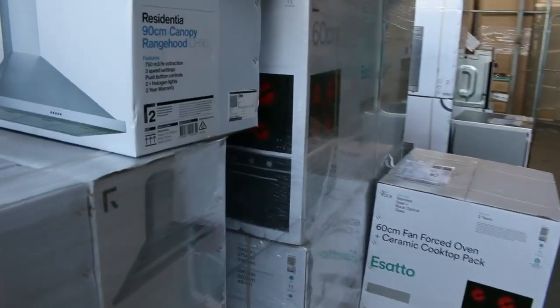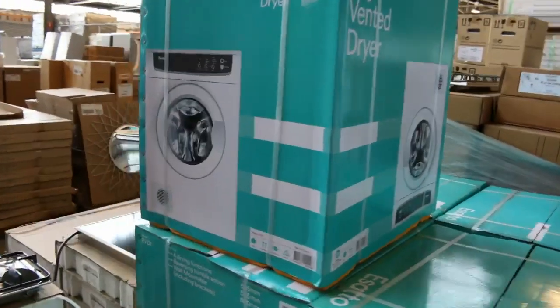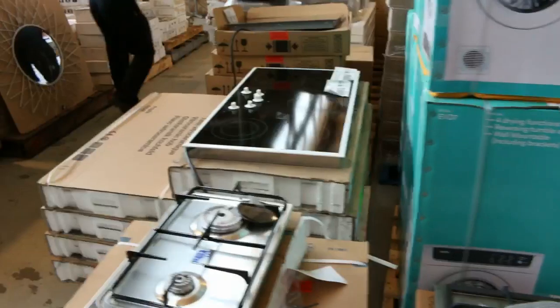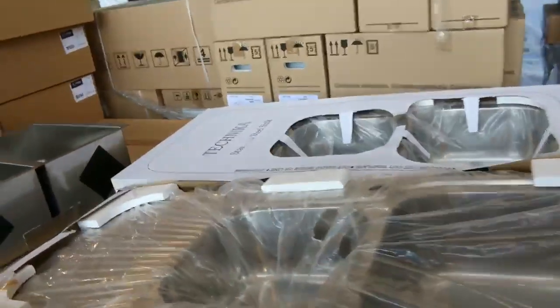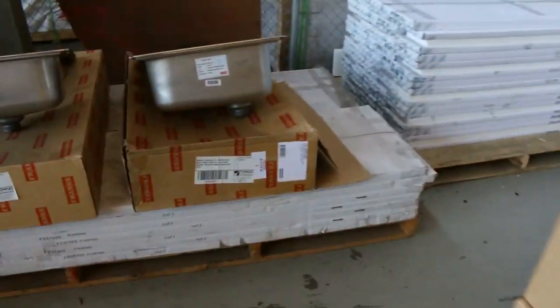We've also got plenty of dryers — these beautiful seven kilo dryers, and some Technica stuff in as well. Beautiful kitchen sinks — they've been going in the very low $100 mark, really nice buying. I can see some Frankie sinks there, those are about the mid to late hundreds.